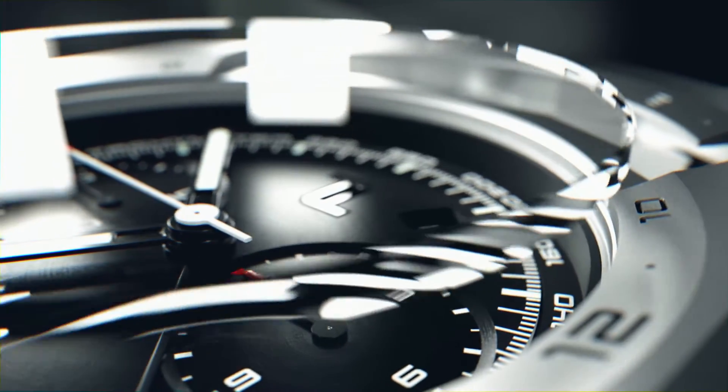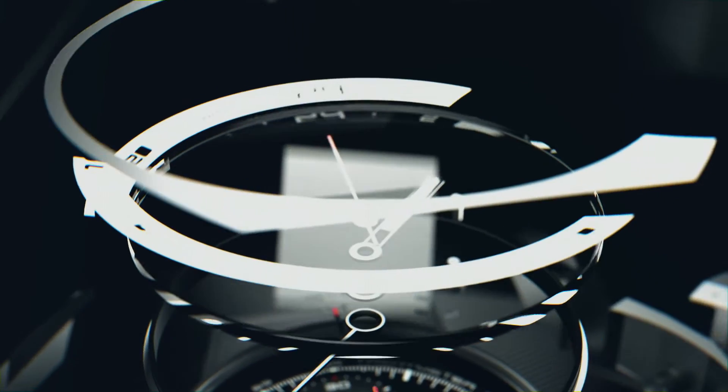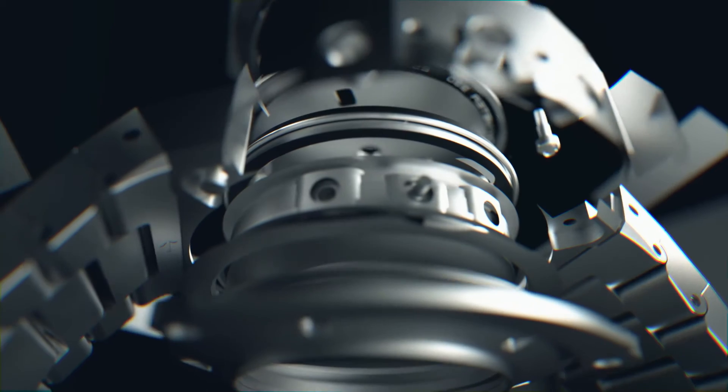The remarkably flat sapphire crystal features both a high-grade anti-reflective treatment and a hard coating for scratch resistance, ensuring optimum long-term readability at any time.